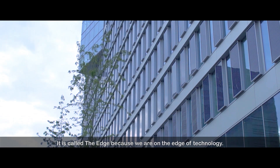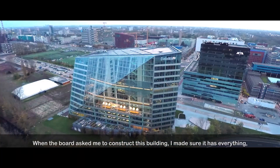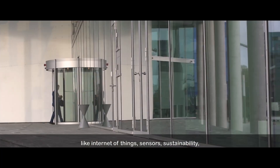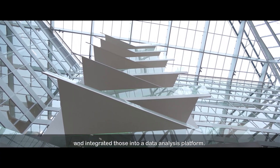It's called the Edge because we're on the edge of technology. When the board asked me to construct this building, I made sure it has everything like internet of things, sensors, sustainability, integrated those into a data analysis platform.